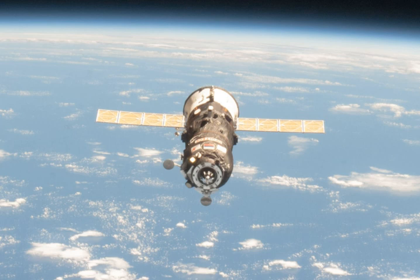Progress M18M undocked from the ISS on July 25, 2013. The reentry procedure was scheduled to begin around 11:53 pm UTC.